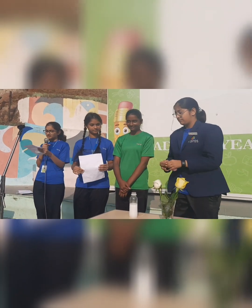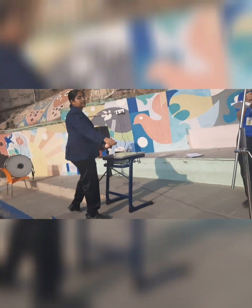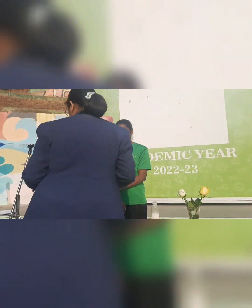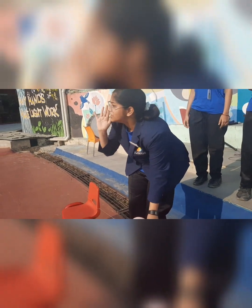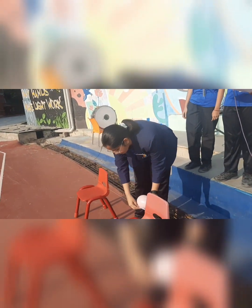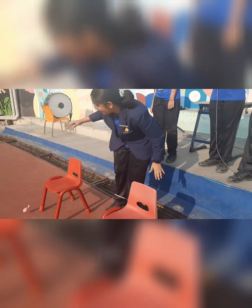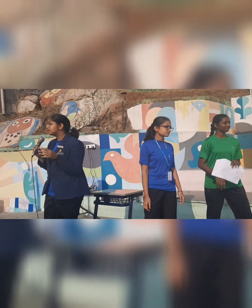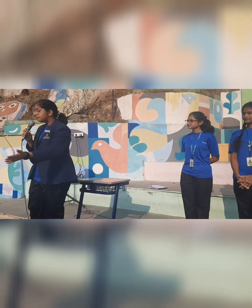Now we will take this balloon and do another experiment. We have two chairs, a string and a straw. We took a straw and inserted a string through it and tied the strings to the chairs. Now I am going to attach this balloon to the straw using tape. We did it! When the balloon is attached to the straw and we release it, the carbon dioxide in the balloon escapes out and pushes the air outside, resulting in the balloon moving forward.